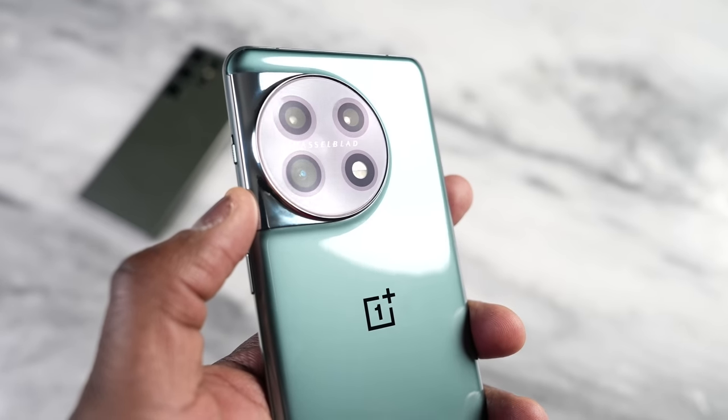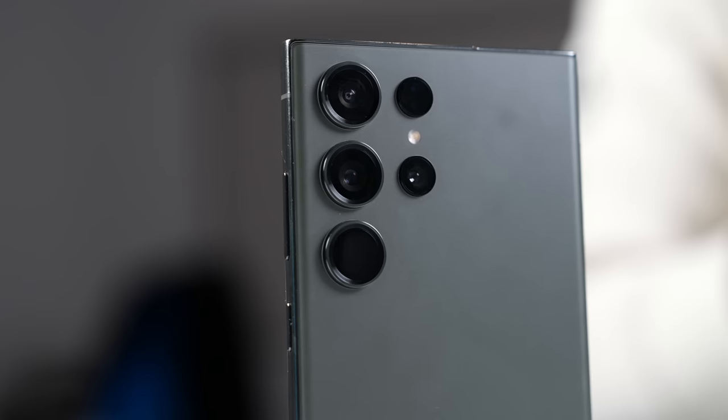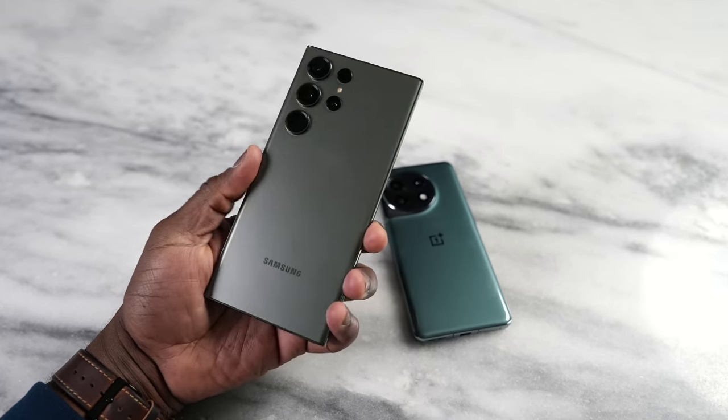OnePlus now has a brand new camera housing with a 50-megapixel main sensor, 32 megapixels for portraits, and 48 megapixels for the ultra wide. Samsung has a four-camera housing with the 200-megapixel sensor we know, periscopic zoom, and the 12-megapixel ultra-wide. We'll see how both of them stack up.